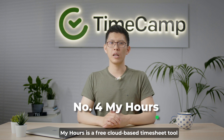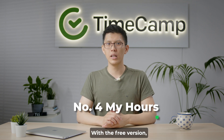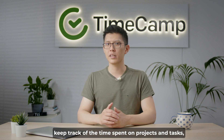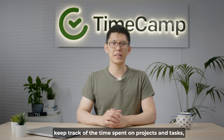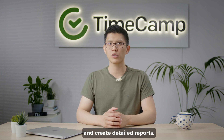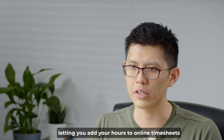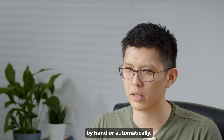My Hours is a free cloud-based timesheet tool that's perfect for freelancers. With the free version, you get to manage as many projects and clients as you like, keep track of time spent on projects and tasks, set prices for your work, and create detailed reports. My Hours makes time tracking simple, letting you add your hours to online timesheets by hand or automatically.